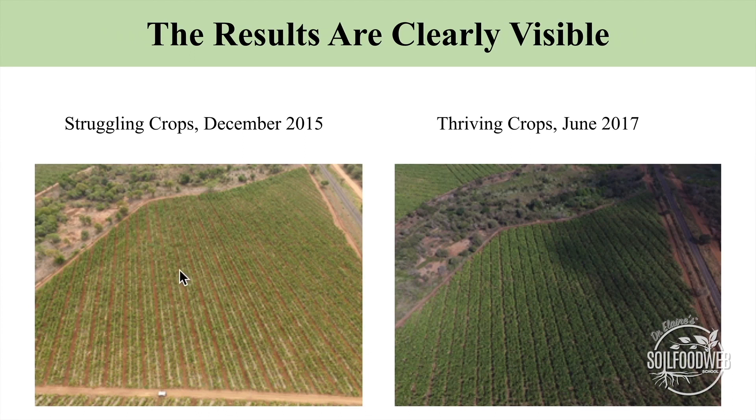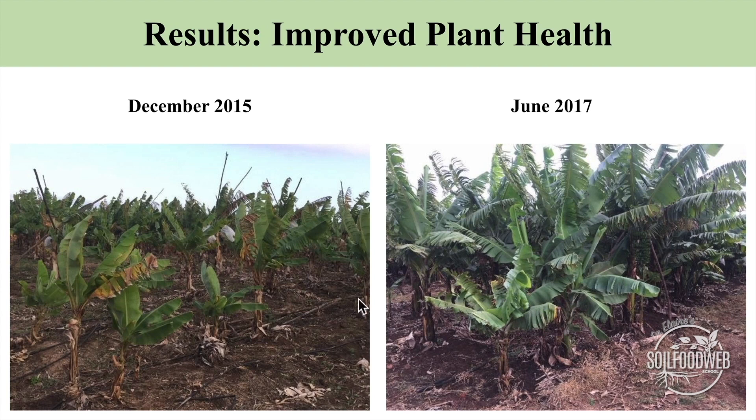Here's an overall picture of a portion of his banana plantation back in December of 2015. All the plants are looking unhappy and unhealthy — not a nice green color. Then after putting the bio-complete compost out and applying the bio-complete liquid amendments, here we are in June of 2017, where good yields are starting to happen — visible and rapid enough that he's no longer going bankrupt, he can pay his workers, and he can think about additional management practices.